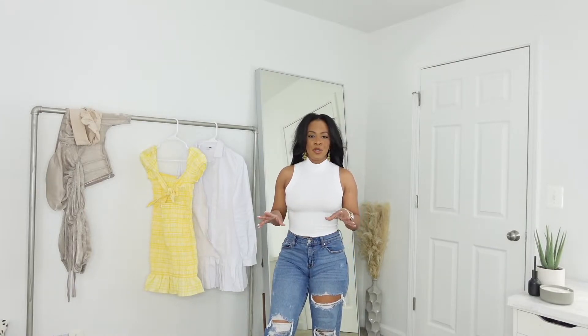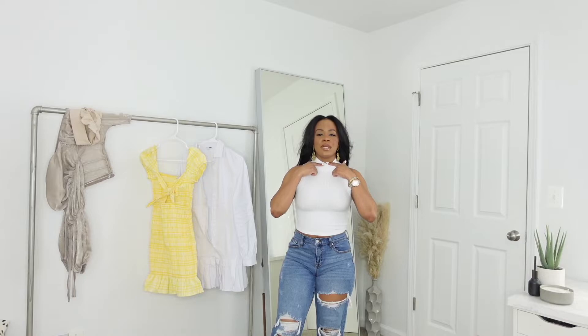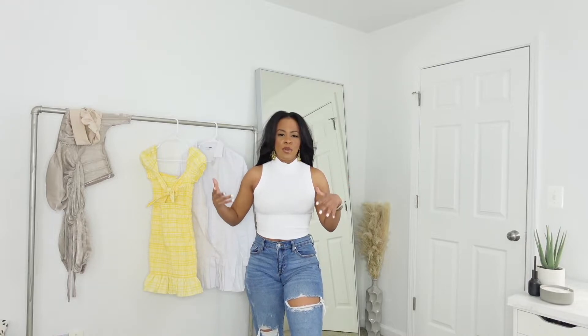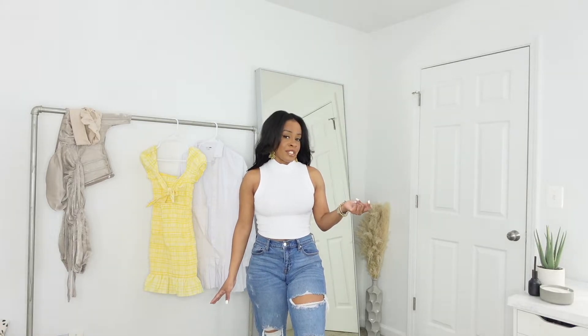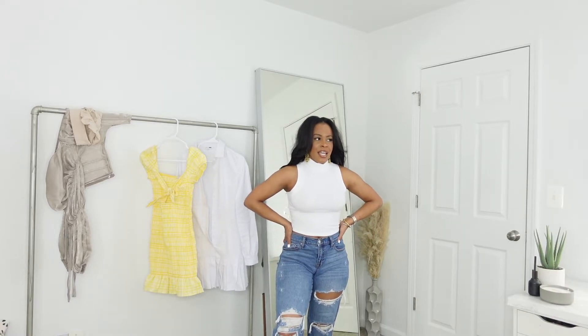The next item I'm showing you is this top from Fashion Nova. It is a ribbed crop top, very comfortable, and it comes up to the neck but not all the way up like a turtleneck. I decided to get it in white — I feel like white brings out more of a classiness. I got it in a size small and could have gone medium as well. I paired it with some high-waisted jeans for a very casual and basic look.